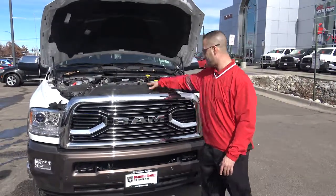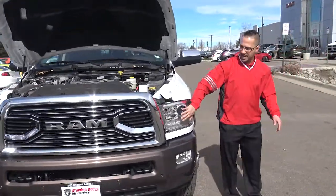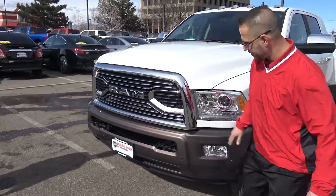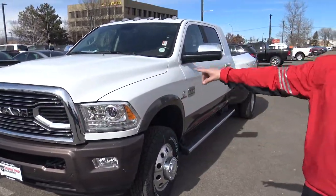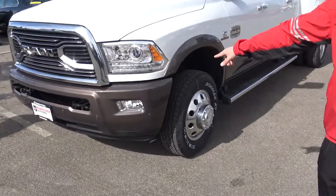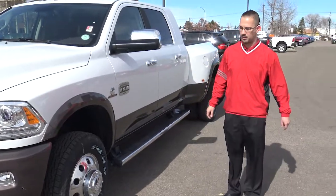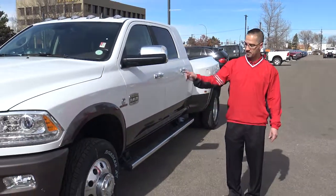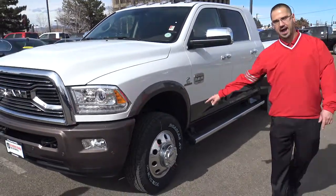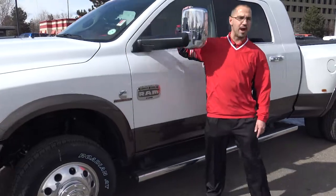Coming around the side, you have your projector headlights and your Longhorn grille — obviously Ram with that Ram branding. This is the two-tone paint: that's the Walnut RV match brown with the white two-tone, one of the features you can get on the Longhorn 3500. This one's a dual rear wheel configuration with the aluminum Alcoa wheels. You've got chrome all the way around this bad boy.